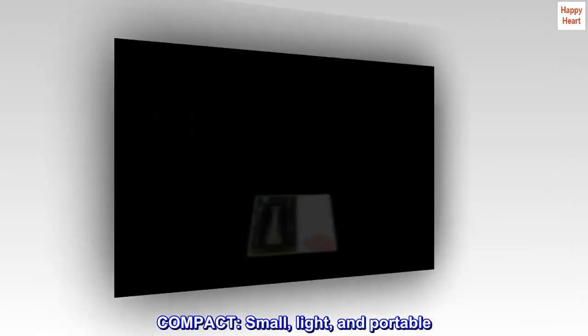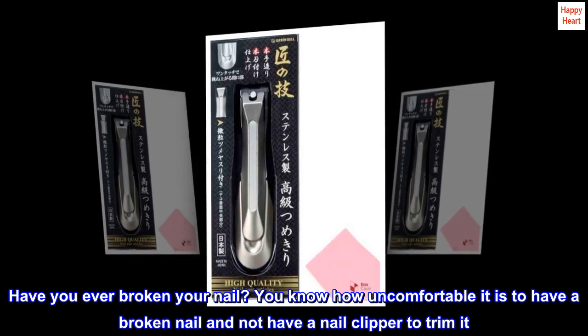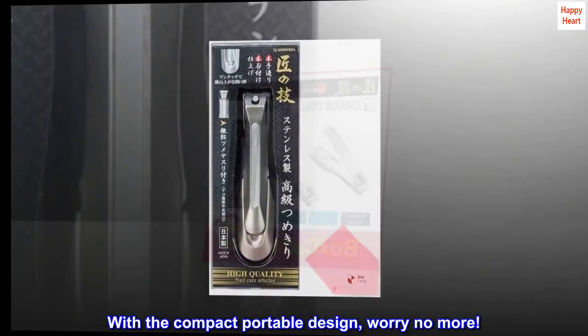Compact. Small, light, and portable. Have you ever broken your nail? You know how uncomfortable it is to have a broken nail and not have a nail clipper to trim it. With the compact portable design, worry no more.